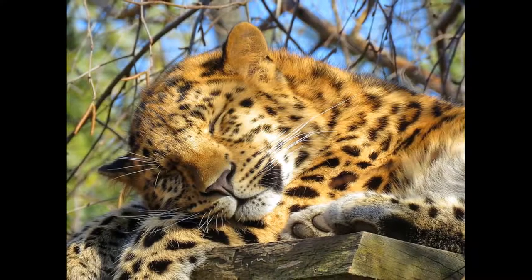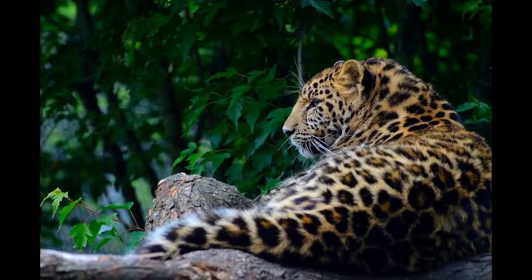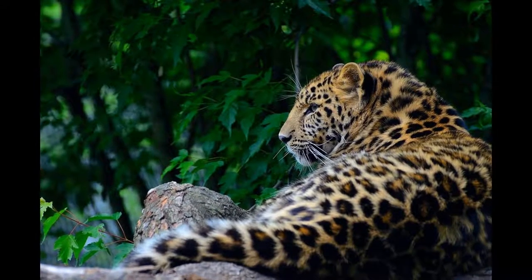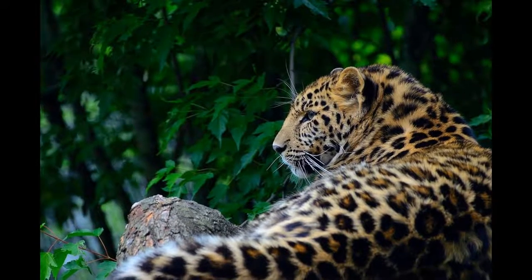The common leopard has many subspecies worldwide, with the rarest being the amur leopard. Critically endangered, there are just 100 of these animals left in the wild, limited to a small region in eastern Russia and northeastern China.